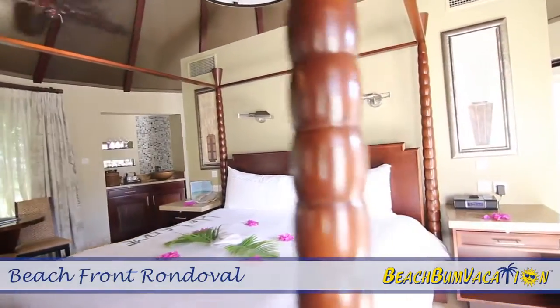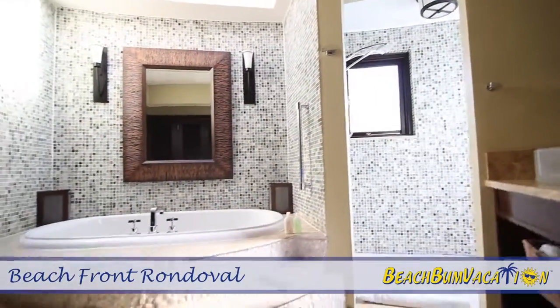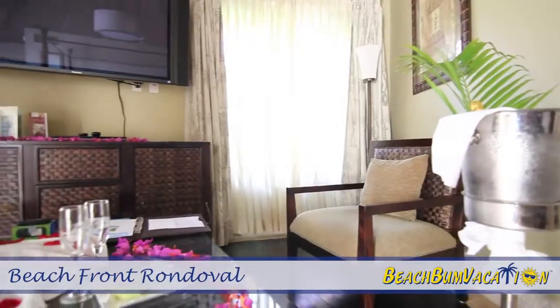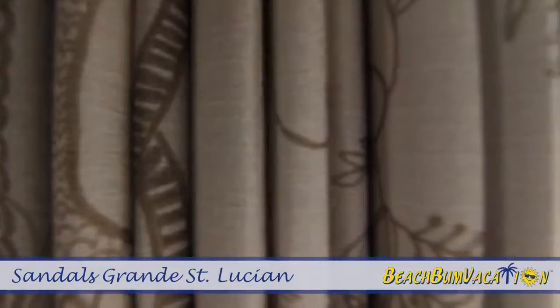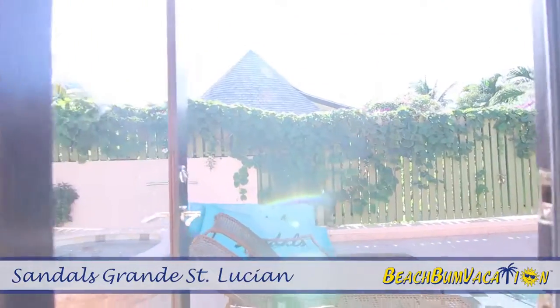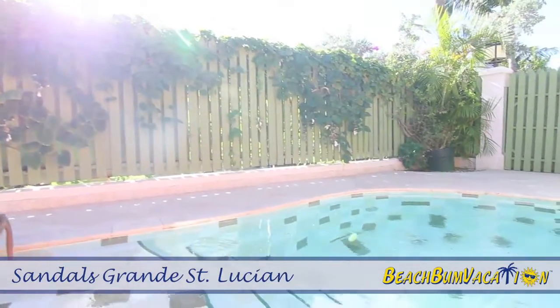Each ultra-luxury beach rendezvous suite features a large interior living area with sofa and a king bed sitting at the center of the suite. From the shower you're able to step right outside onto a private pool deck and enjoy an outdoor shower, flip into a private whirlpool, or take a dip in the private plunge pool.